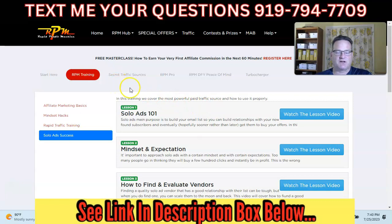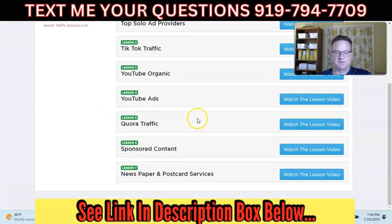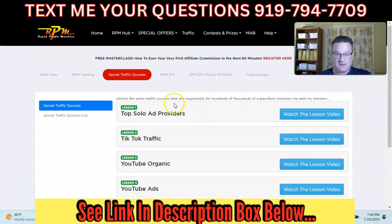One of the first paid products you'll see is Secret Traffic Sources — it's $7, more traffic training, and I purchased it; it's probably worth it. There's also the paid monthly pro membership plan. And if the setup seems overwhelming, they have a done-for-you option where they can set everything up for you.